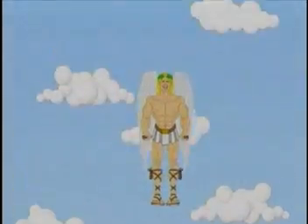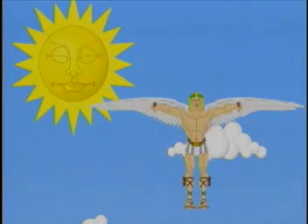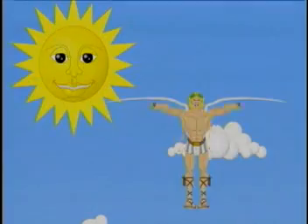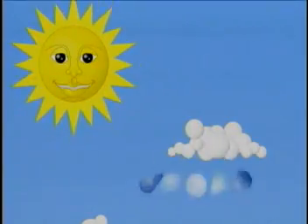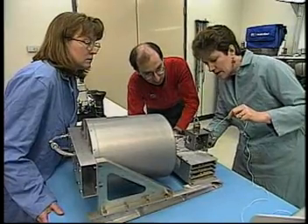We named the satellite Icarus after the character from Greek mythology. As you might know, Icarus and his father Daedalus were trying to escape from Crete using wings that they'd built. Icarus flew too close to the sun, and the wax that was holding his wings on melted, and he fell into the Aegean Sea. The ProSEDS mission will be successful if it can rapidly bring down the rocket engine from orbit, which will ultimately burn up in the atmosphere — falling from the sky, just like Icarus.